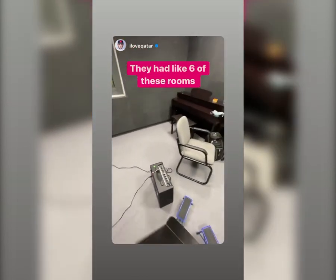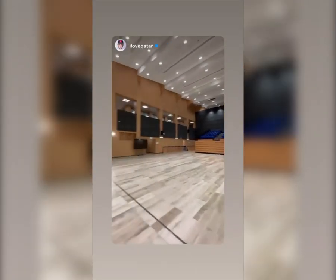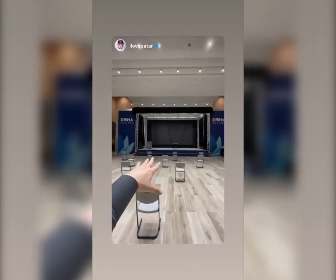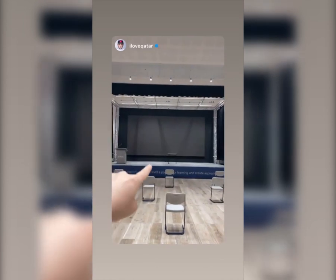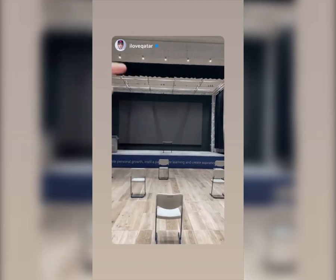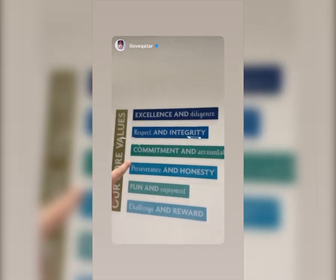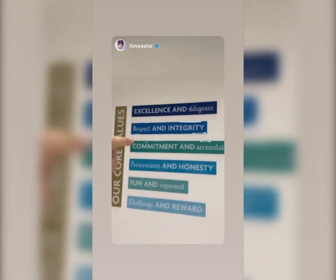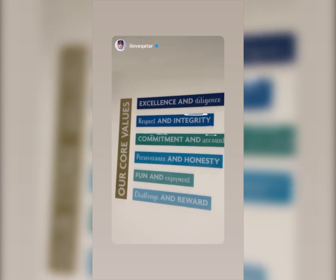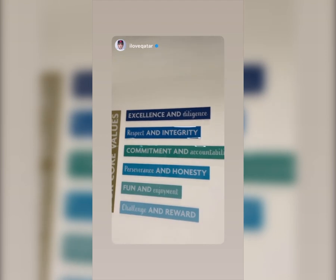Take a look at this giant auditorium — retractable seats, a big stage, and a giant digital screen. The principal can address everyone here, or you can put on a full show. Here are their core values: excellence, respect, commitment, honesty, fun, and reward. You can't have one without the others — you've got to have it all.